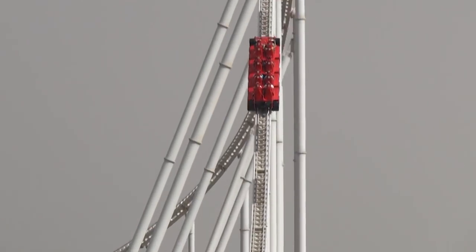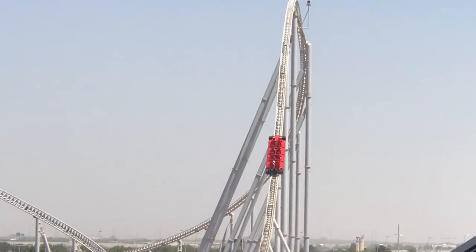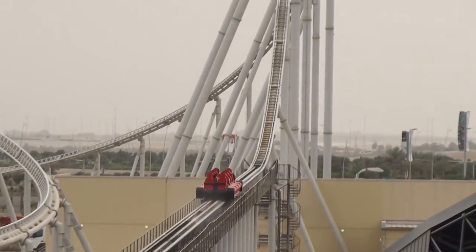Once at the top speed, riders climb and crest a 52 meter hill. However, various magnetic brakes can be found along the first hill to regulate and control the speed of the ride. This means that riders travel at the maximum speed for only a short period of time.